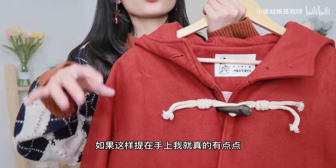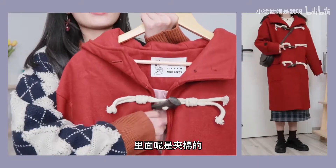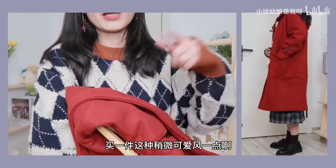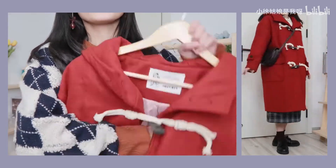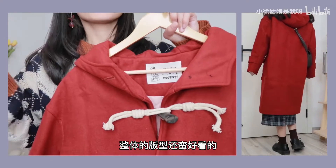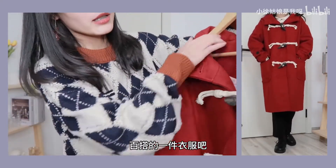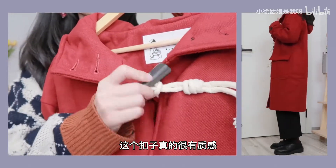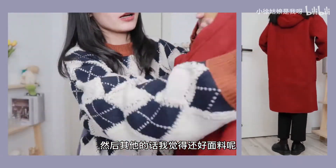这件衣服面料还蛮舒服的，但不是夹棉的，只有单单的一层，只适合春夏或者秋天穿，弹性还是挺大的。最后一件呢就是这样一件红色的大衣，我之前跟大家分享过，去年买过但版型太宽松了。这件是今年刚买的，买的是XS，版型是改版的，穿在身上蛮适合小个子的。但这件衣服真的太重了，里面是夹棉的，很厚实。整体版型还蛮好看的，比较百搭，前面有三粒纽扣，扣子真的很有质感。